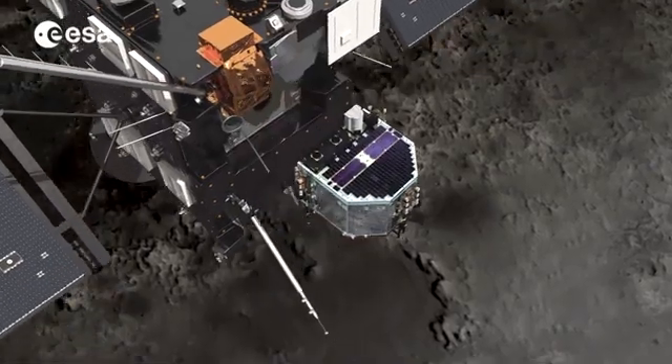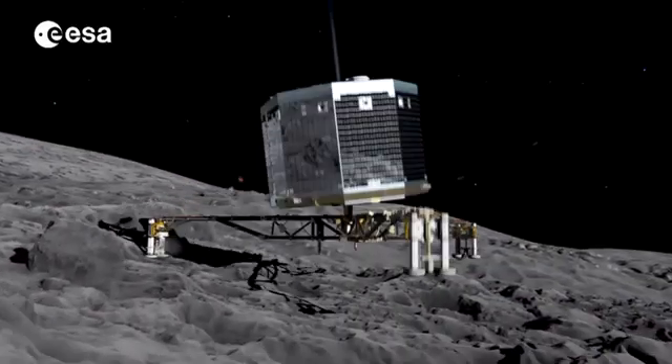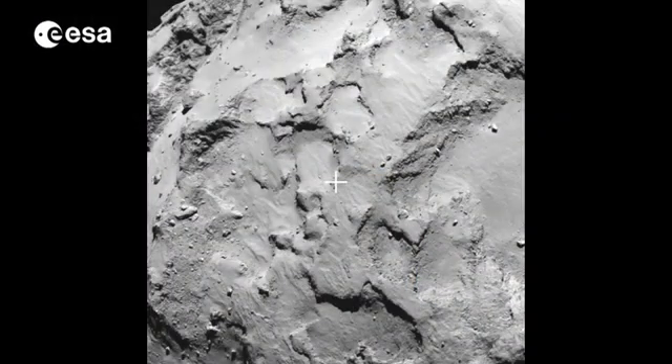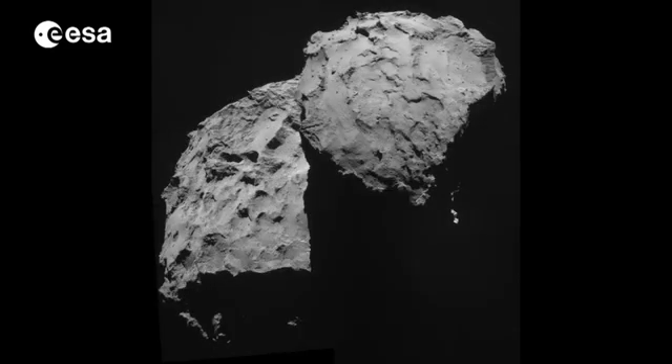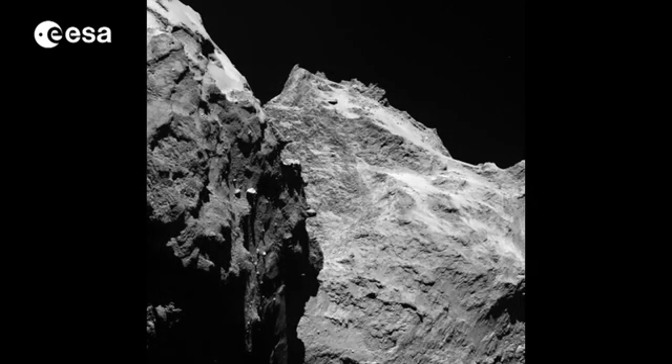Landing on a comet will undoubtedly be a challenge. Philae's chosen site is close to areas of activity, but it's not yet known whether Philae will have a hard or soft landing, as the surface composition is so far unknown. And as Rosetta gets closer, higher resolution images could reveal further difficulties.